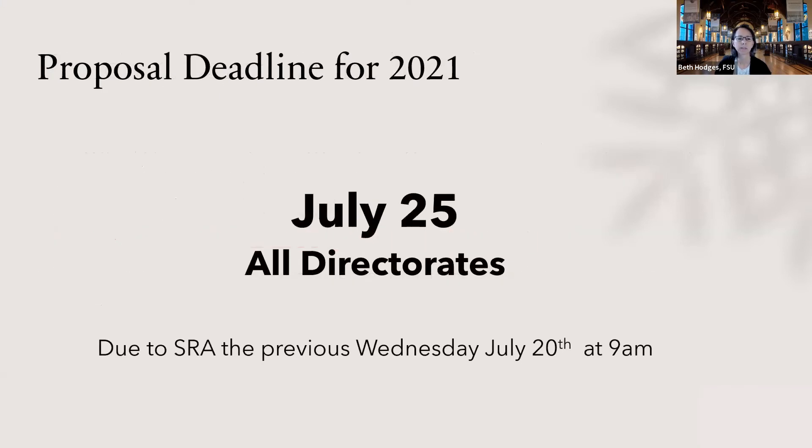On deadlines: July 25th is the deadline this year. Keep in mind that Sponsored Research has a different deadline — always three working days prior — so that pushes your deadline to Wednesday, July 20th at 9am as SRA's deadline for you. Let your person at Sponsored Research know you plan to apply as soon as you know you're going to. Make sure you stick to that deadline, because they will have a lot of proposals and documents to go through. We don't want to do anything that makes it harder for them to review everything, because it only hurts you in the end.